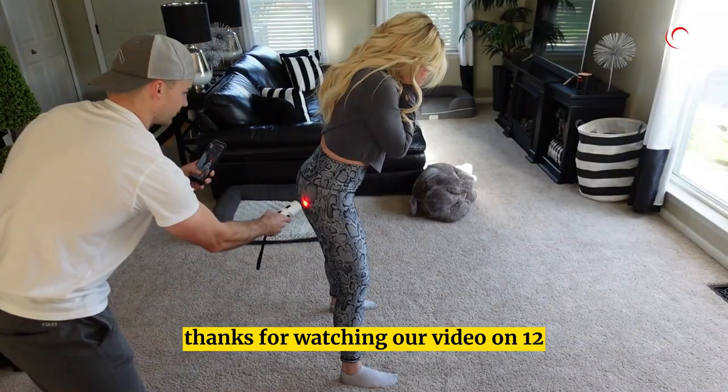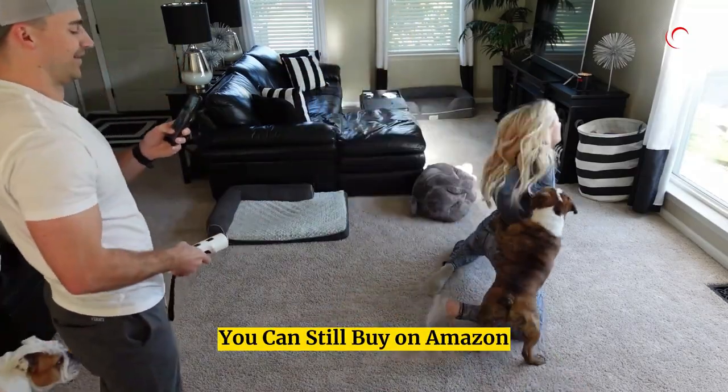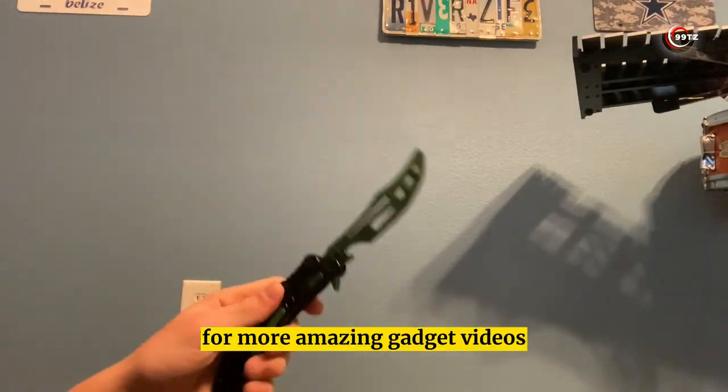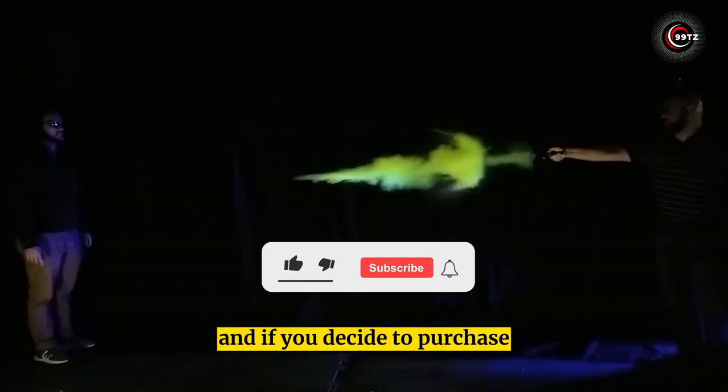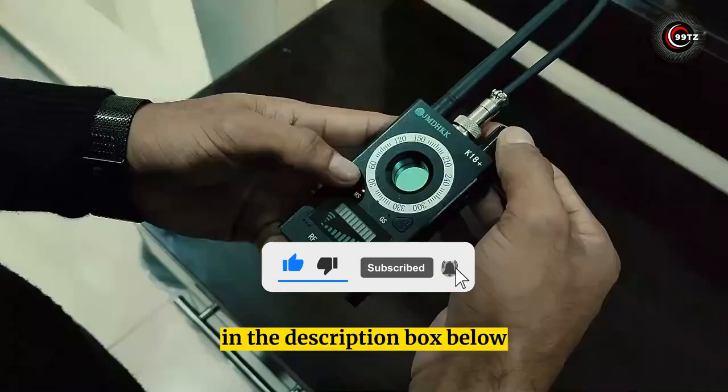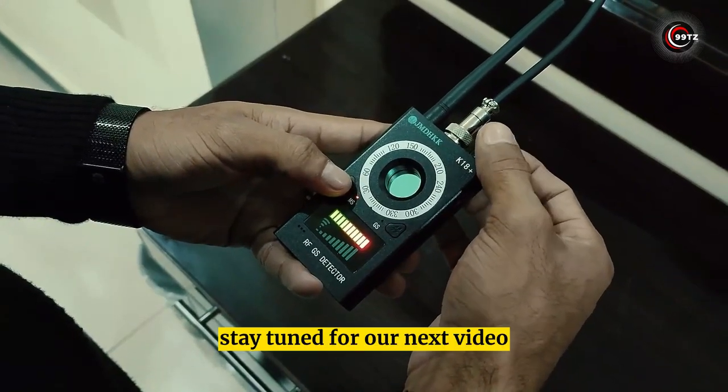Thanks for watching our video on 12 forbidden gadgets you can still buy on Amazon and AliExpress. Don't forget to like, comment, and subscribe for more amazing gadget videos. If you decide to purchase any of the gadgets we featured, be sure to use the links in the description box below.